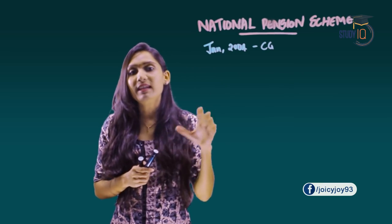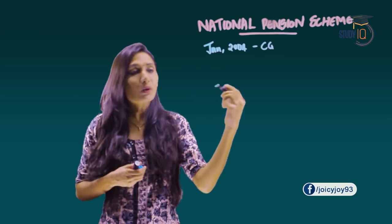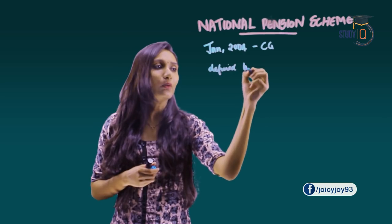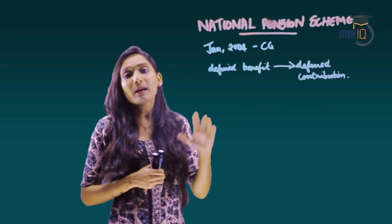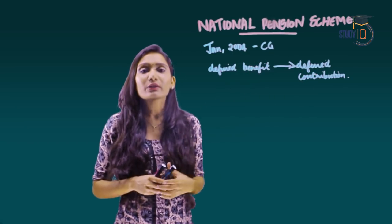What was the New Pension Scheme? Earlier it was a defined benefit system. According to the new National Pension Scheme it became defined contribution — meaning the employee also has to contribute to the pension.